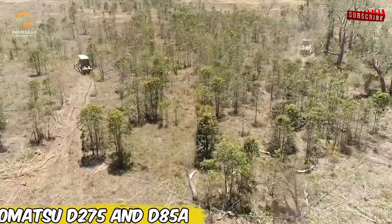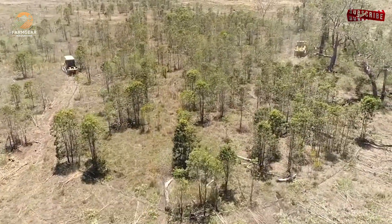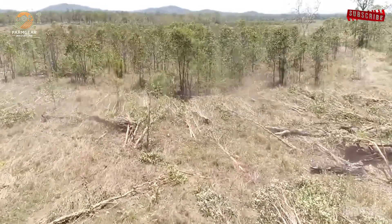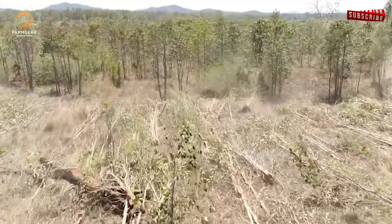The Komatsu D275 and D85A bulldozers are straight-up giants. They clear forests 40% faster, opening new land for planting. Drone footage shows their raw power — grower Mia is hyped, and so am I.